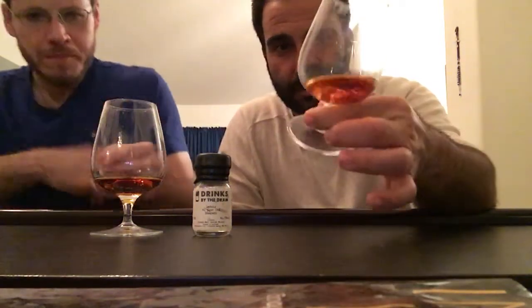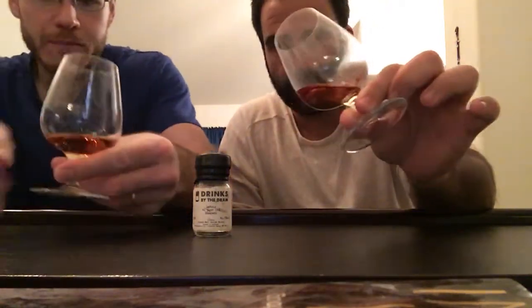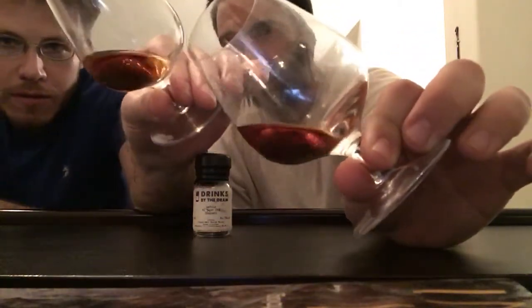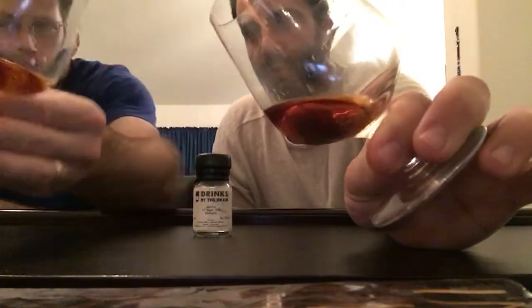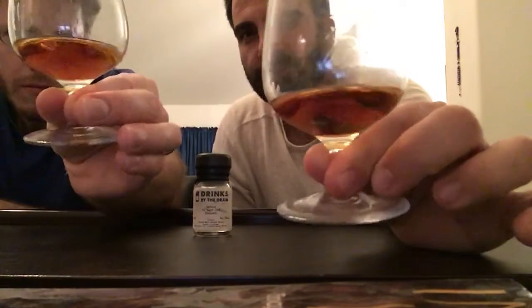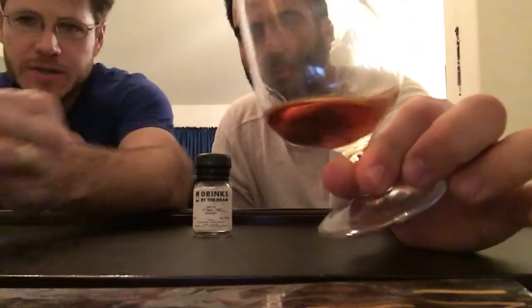We've got a small sample here, which gives us the opportunity to try more variety without purchasing full bottles. It's been sitting out for about 15 minutes. It's a 42 year old whiskey with a beautiful, rich, almost rum-like color — just gorgeous. This is a closed distillery, so it's a very special treat.